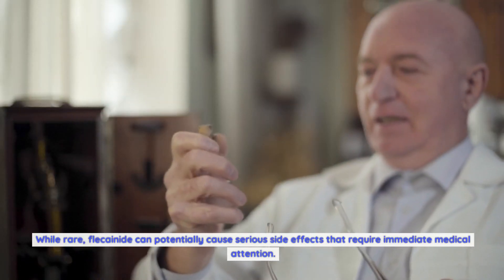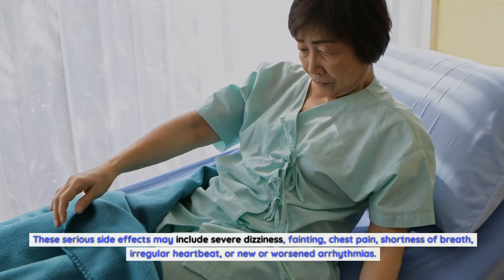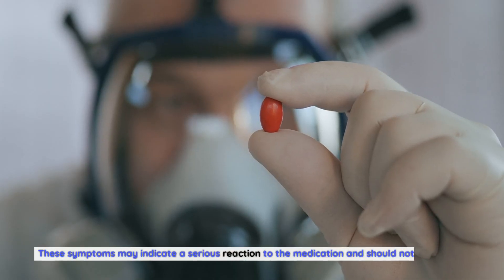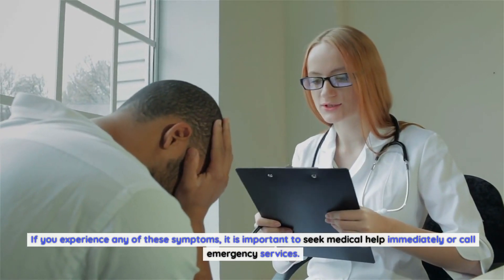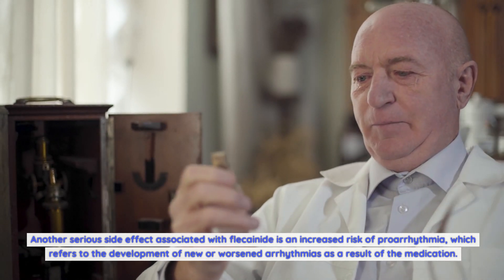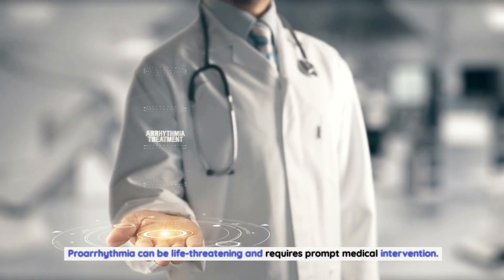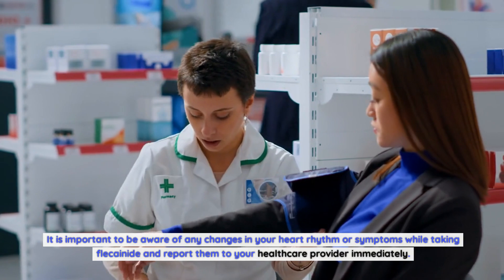Serious side effects of Flecainide. While rare, Flecainide can potentially cause serious side effects that require immediate medical attention. These may include severe dizziness, fainting, chest pain, shortness of breath, irregular heartbeat, or new or worsened arrhythmias. If you experience any of these symptoms, seek medical help immediately. Another serious side effect is an increased risk of proarrhythmia — the development of new or worsened arrhythmias as a result of the medication — which can be life-threatening and requires prompt medical intervention.